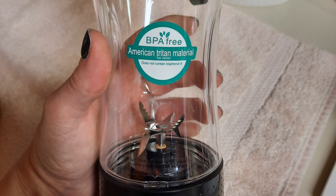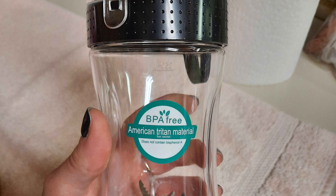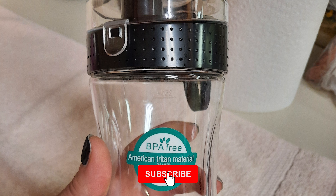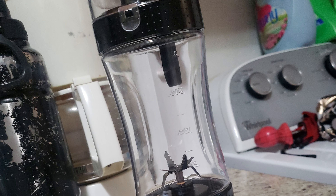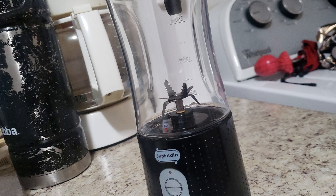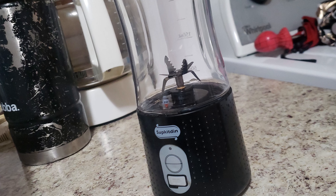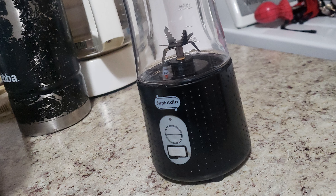The juicer extractor is designed with 6 pieces of 304 stainless steel blades and a strong power system. It is made of eco-friendly, food-grade non-toxic PCTG material that is BPA-free, with a silicone bottom, non-slip, and shock absorption. The juice blender is designed with safe magnetic induction — please make sure the red arrow aims to switch.